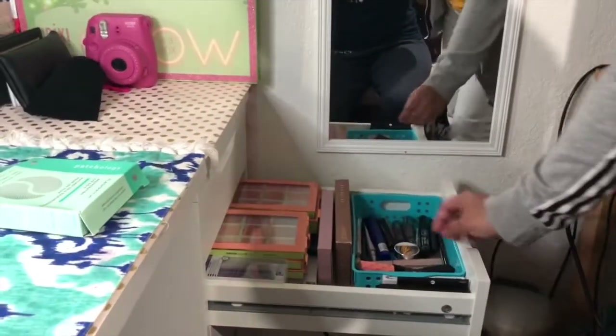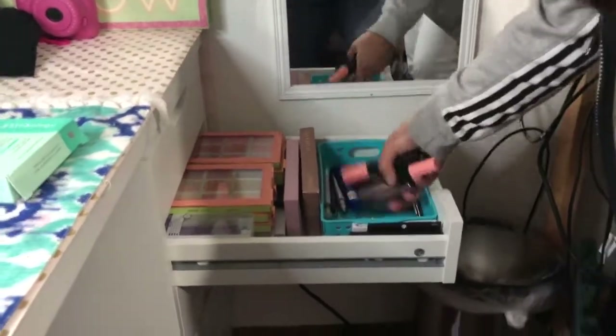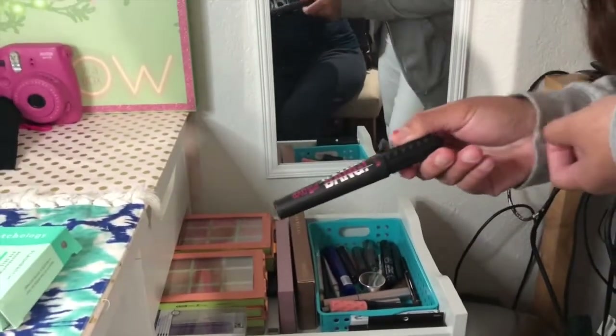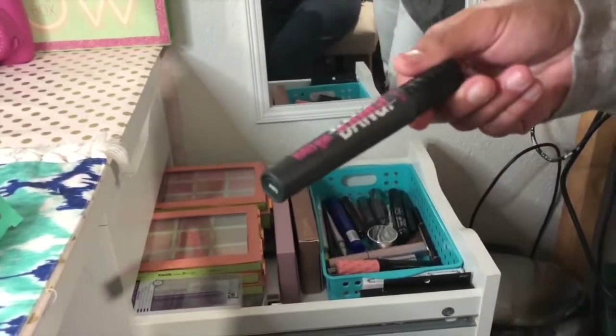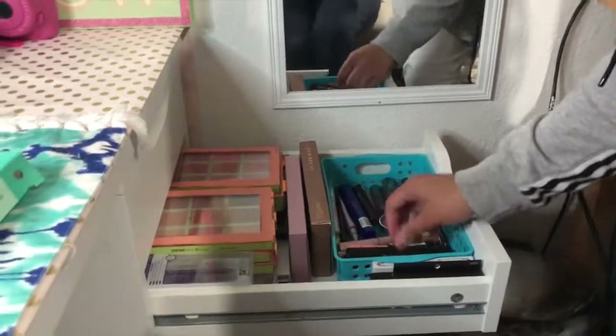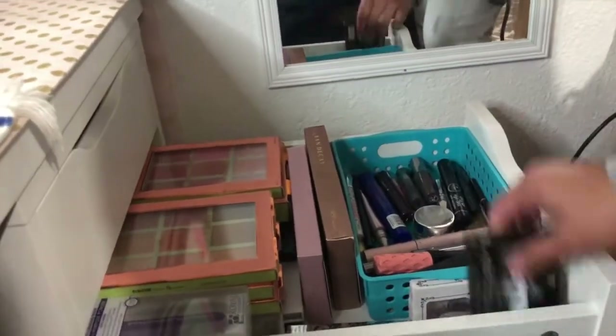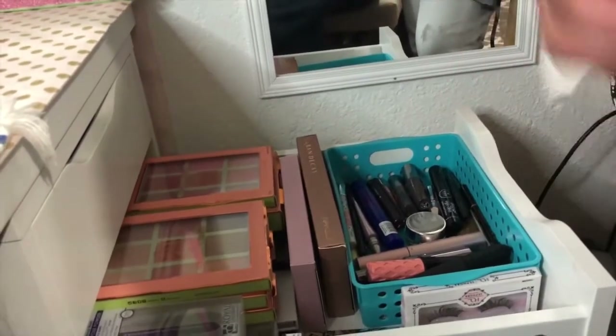And she got some eye stuff in here — mascara. I don't have this one. This is the new Benefit Bad Girl Bang Mascara. I like that for the bottom lash. And she has this one too — a sign from Whaley.